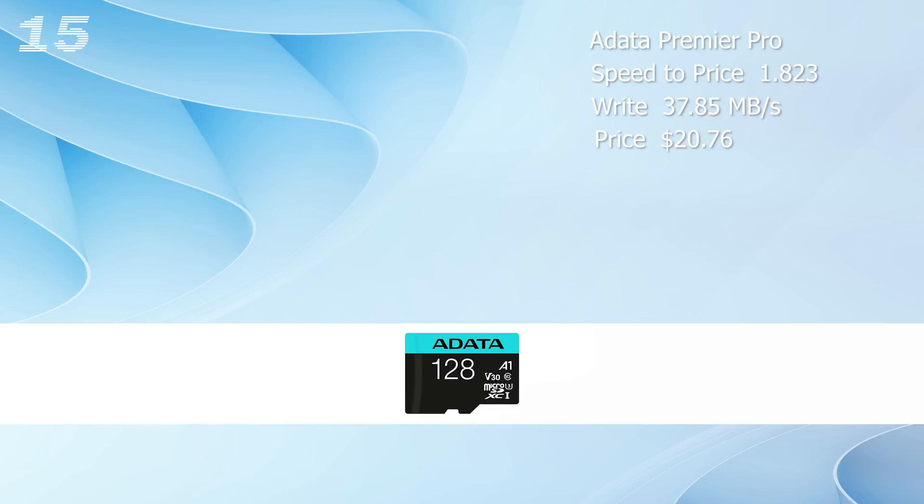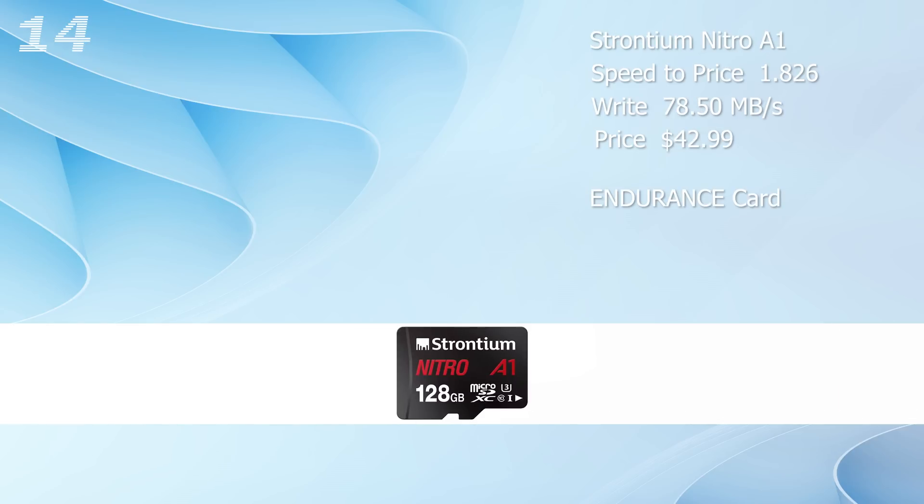Rank 15 is the Adata Premier Pro with a low speed-to-price ratio of 1.823. And that's a bit disappointing, considering that this is not even an endurance card. The Strontium Nitro A1 gives us a really good sequential write speed of 78.5 megabyte per second, but the high price of $43 puts it on rank 14.